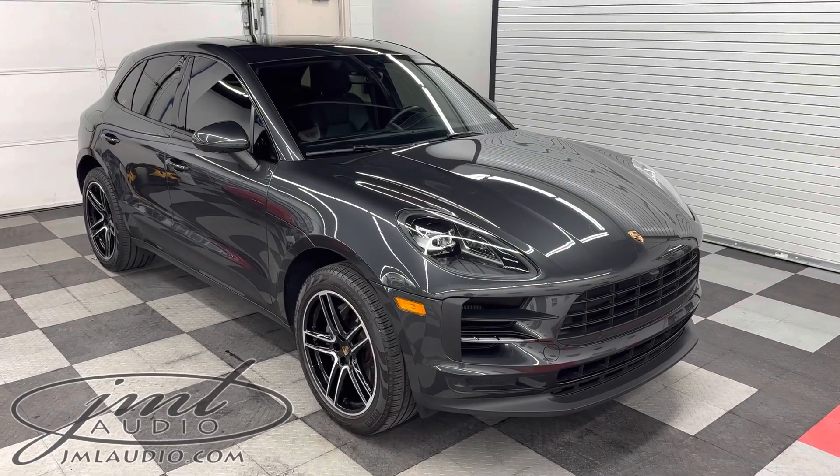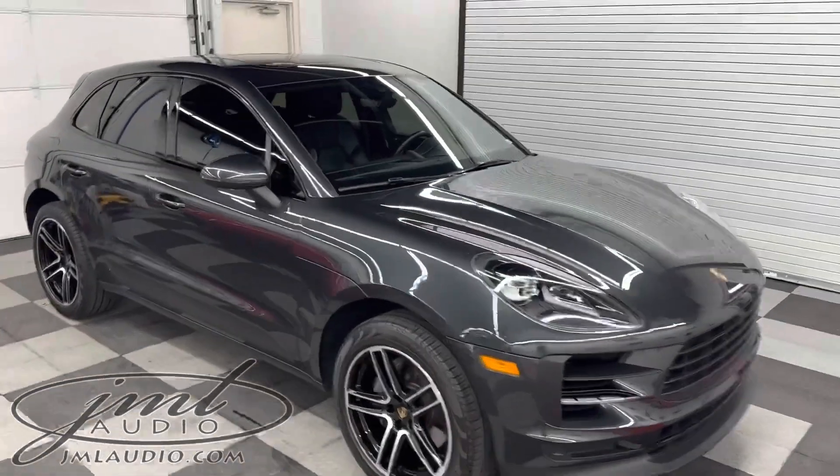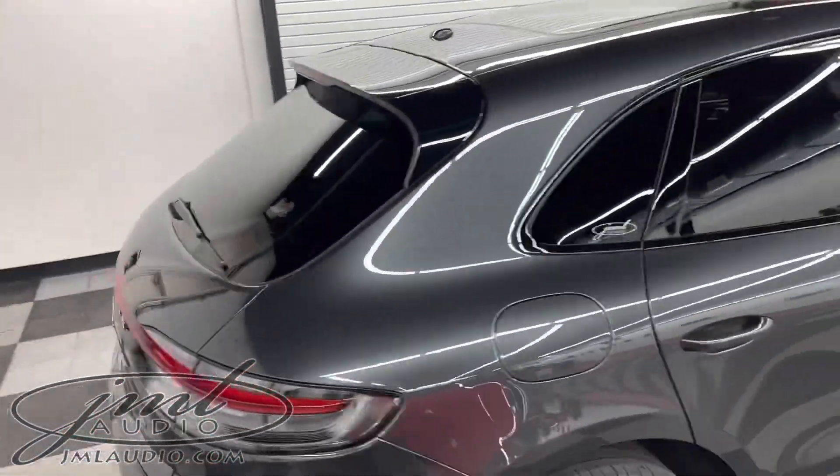The vehicle we're looking at today at JML Audio of St. Louis is a 2021 Porsche Macan S. We started with our heat reflective glass treatment — we did a level four to the sides and back — and finished that up with one of our many details for the specific client.